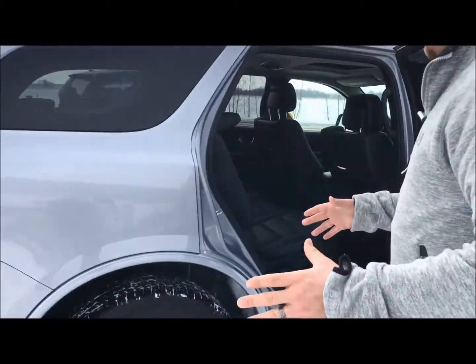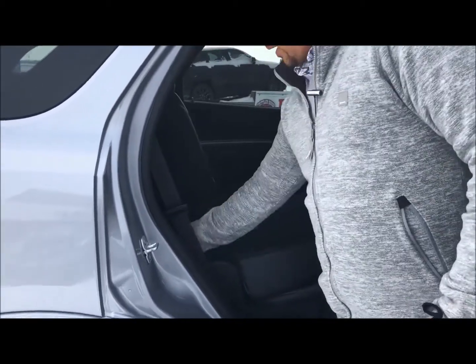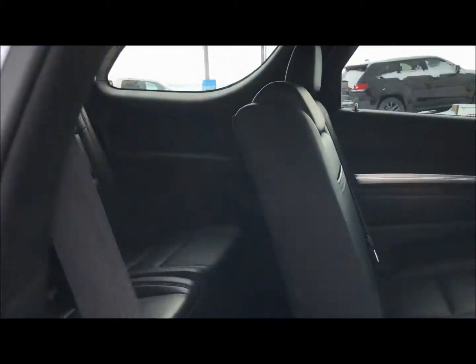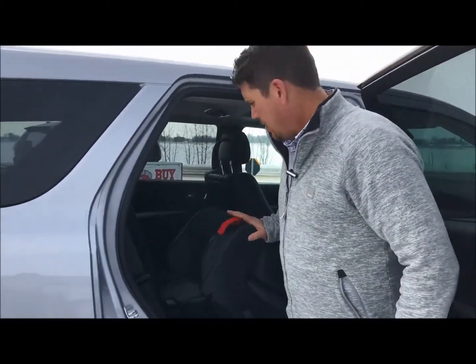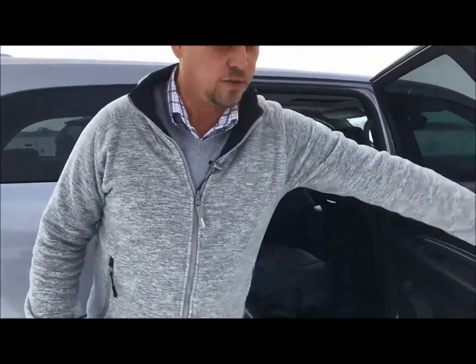It's a seven-seater so you've got some seats for the little kids at the back. It's really easy to function — one pull here on the little red tag and you're ready for ingress and egress. Both sides will do that. You're definitely not going to get a six-foot-seven guy back there, but if you don't like him you could try.